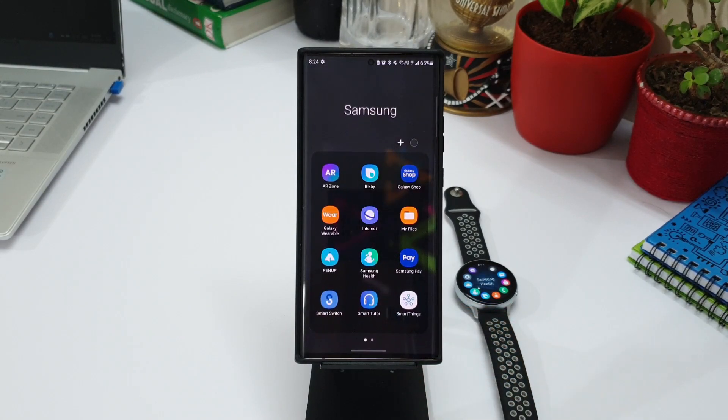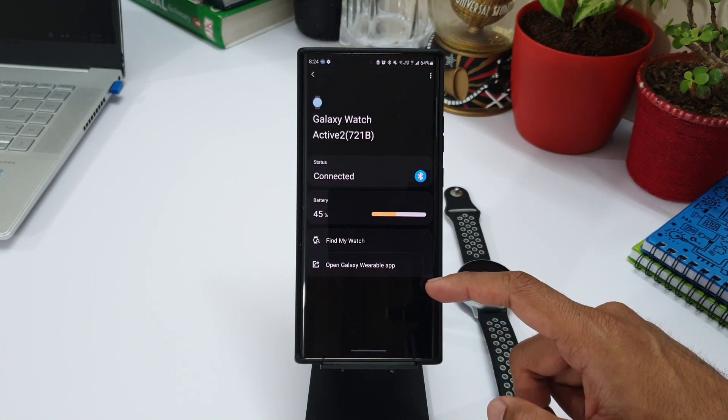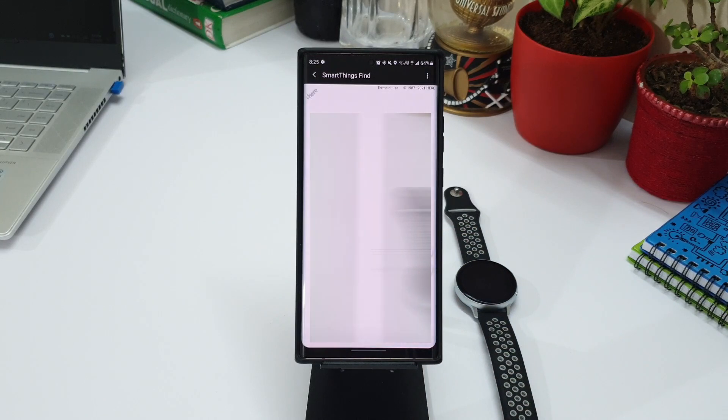Coming to SmartThings Find — this was already an existing feature. You can find the location of your watch on the map, which I was able to do earlier as well. This is still not an offline find feature, so this change log entry is still not making sense to me. But I could be wrong — let me know what you think about it.